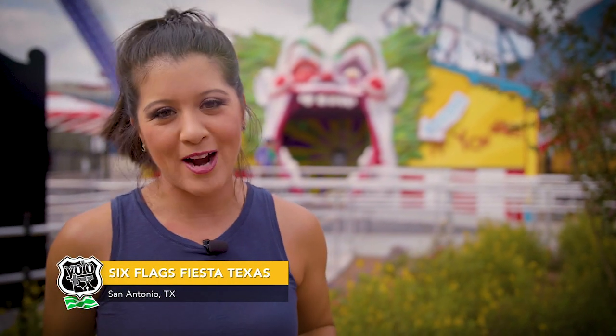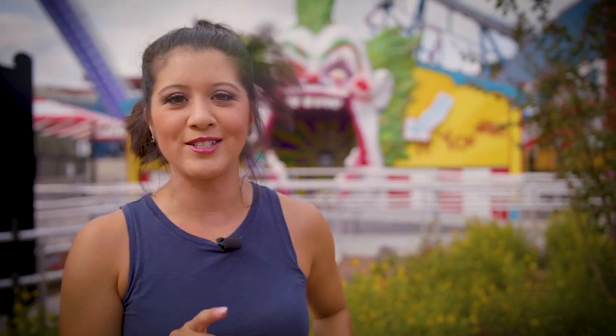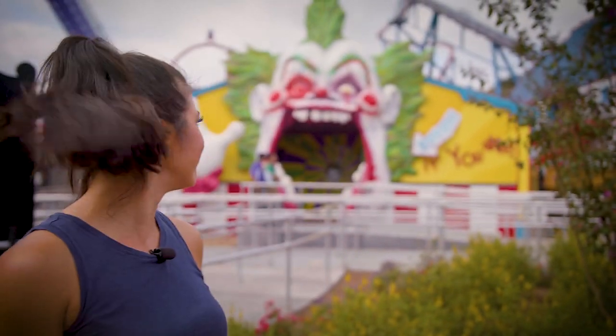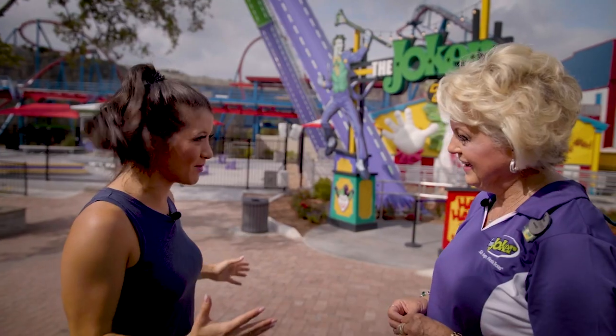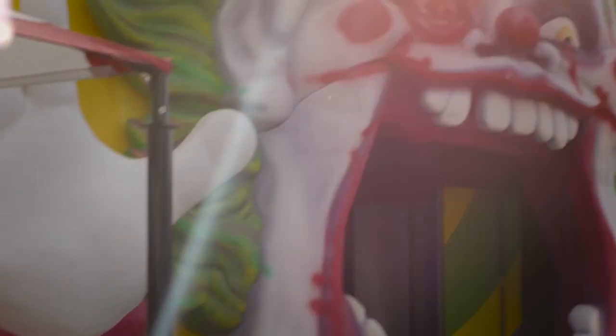Hey everyone, we're here at Six Flags Fiesta Texas, and you know we love strapping ourselves into the latest rollercoasters here at the park, and today it's no different. Before the kids start running around and while the park is closed, we're getting a first look at the new Joker ride. But before we jumped on, we met with the park's communication manager Sydney Purvis for all the details of the Joker Carnival of Chaos.